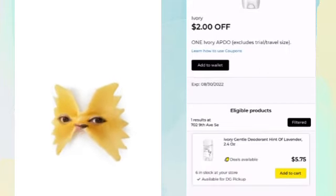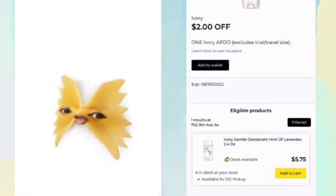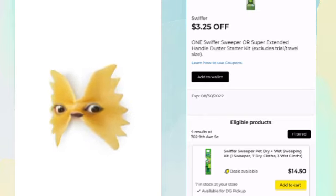The deodorant - I keep seeing this coupon, it just keeps popping up. $5.75 with $2 off making it $3.75. Then we have another one at $3.25, connecting to the $14. We could clip that one too.